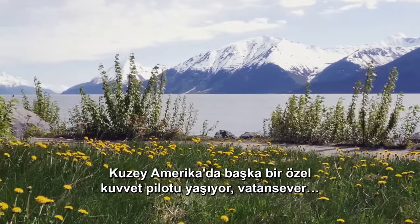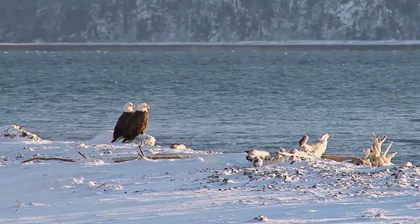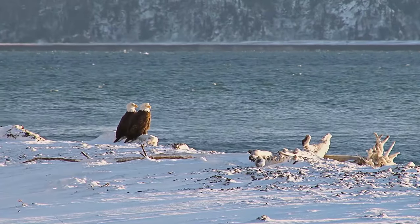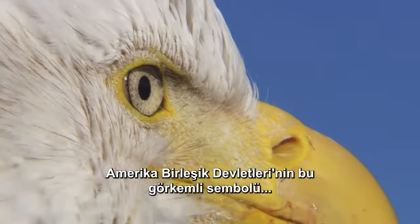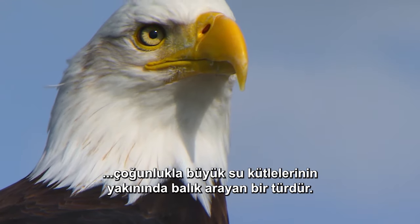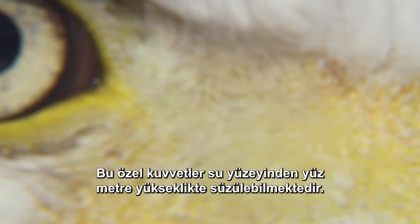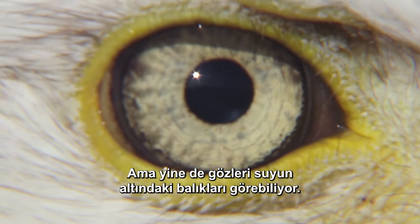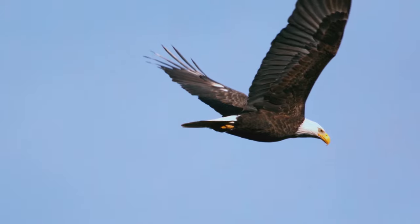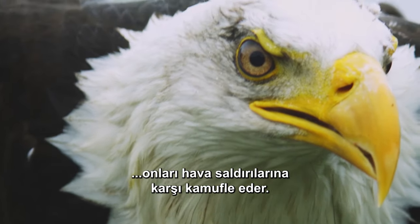In North America lives another special forces flyer, the patriotic bald eagle. This majestic symbol of the United States, with a wingspan of up to 2.5 meters, mainly patrols near large bodies of water, scouting for fish. These special forces can glide a hundred meters above the water's surface, and yet their eyes can see fish beneath it. That's an extraordinary feat, since most fish are counter-shaded, camouflaging them against air raids.